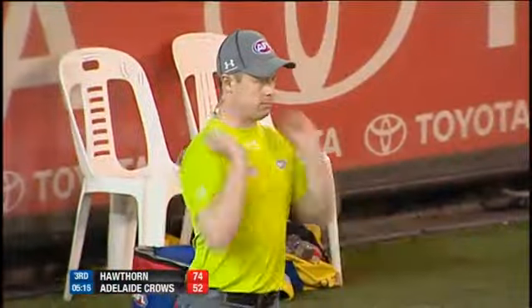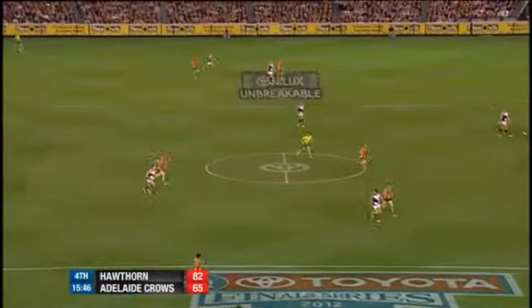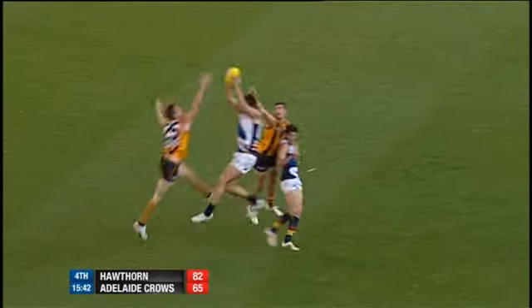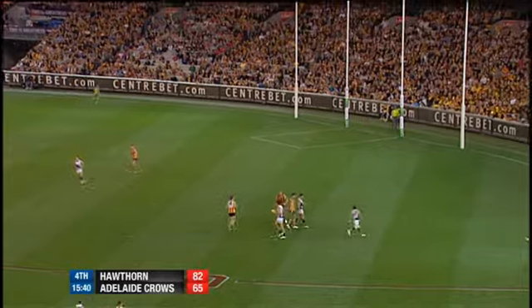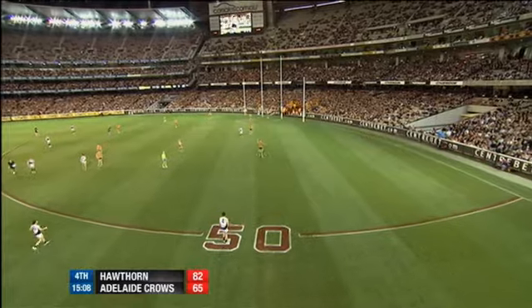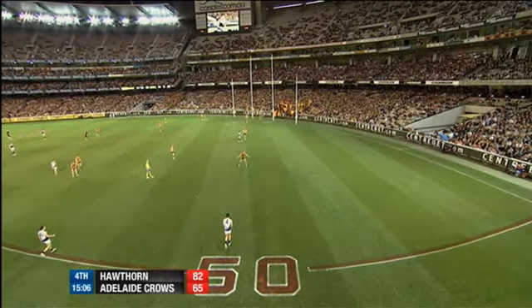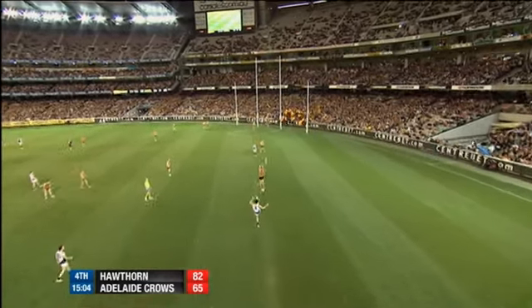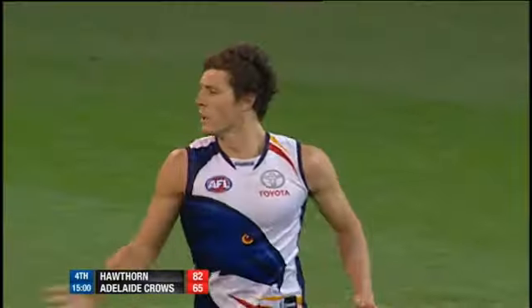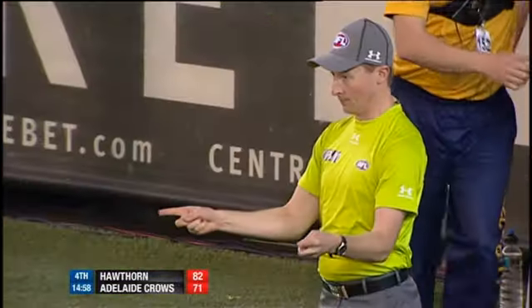He kicks the goal — Adelaide will not go away. And here is Dangerfield again. Darcey does sense the opportunity. Tippett has taken the mark, and Paddy Dangerfield single-handedly trying to lift his team. Tippett has this goal to liven things up, to get it back to an 11-point margin — he's got it. Adelaide are back in it.